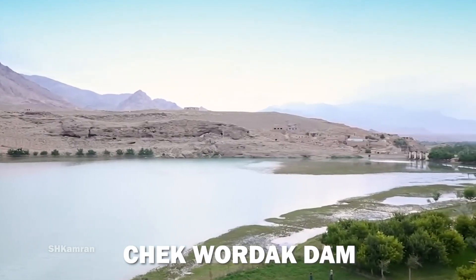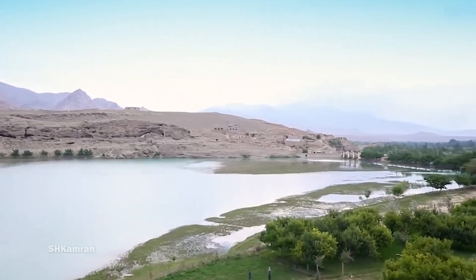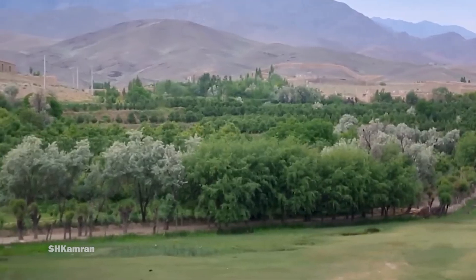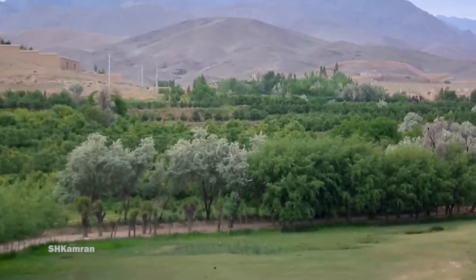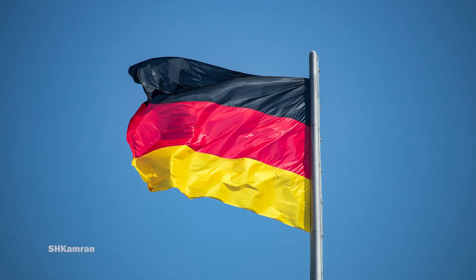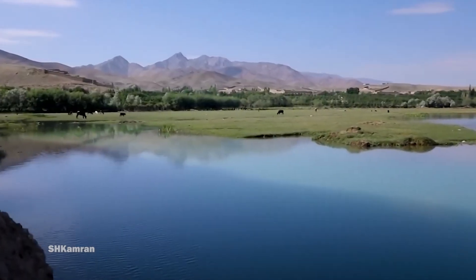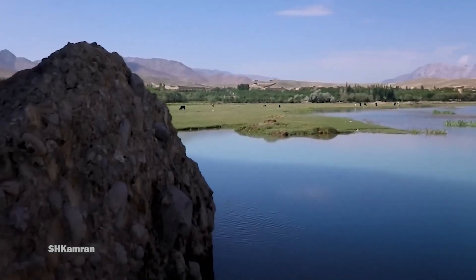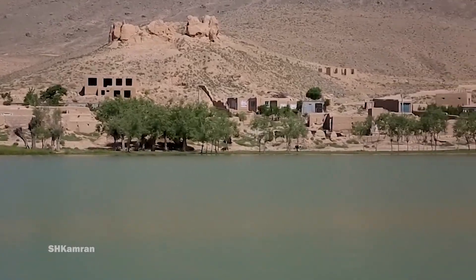Czech Wardak Dam, which is also called Czech Dam for short, is a dam near the center of Czech District in Maidan Wardak Province, Afghanistan. This dam was originally built by the Germans in 1938 and is the oldest main dam in Afghanistan. It regulates the flow of water in the Logar River and helps provide water for irrigation in Czech Valley.